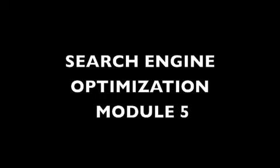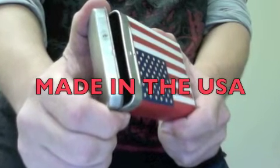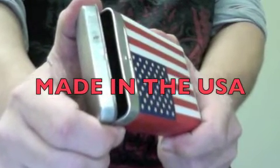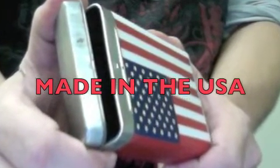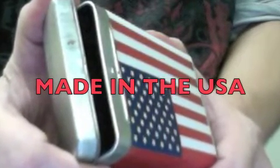Welcome back to SEO Search Engine Optimization, and this is Module 5. Somebody might be interested to know whether or not I support products made in the USA. To answer that question you have to go to the website whoisbid.com and find the page Made in USA.